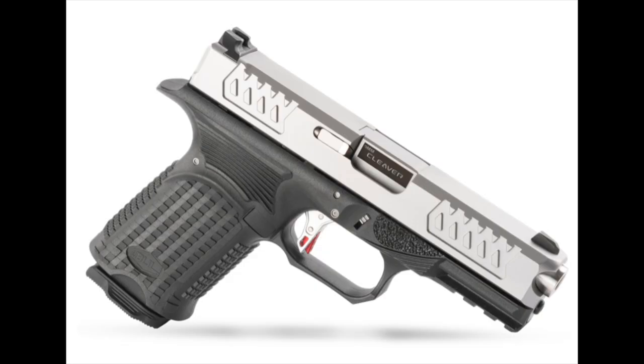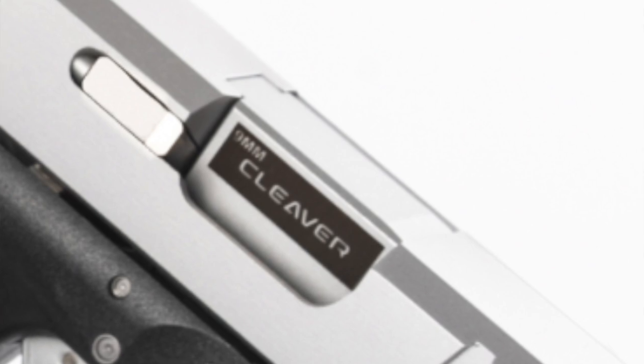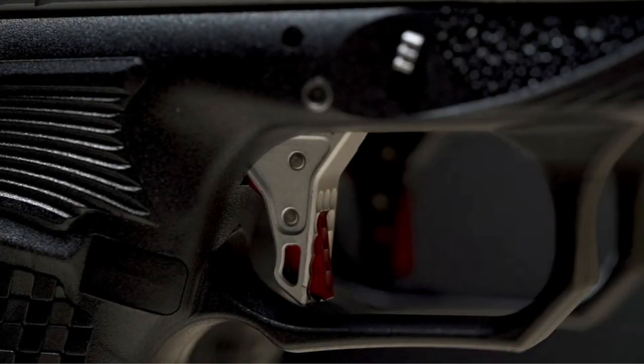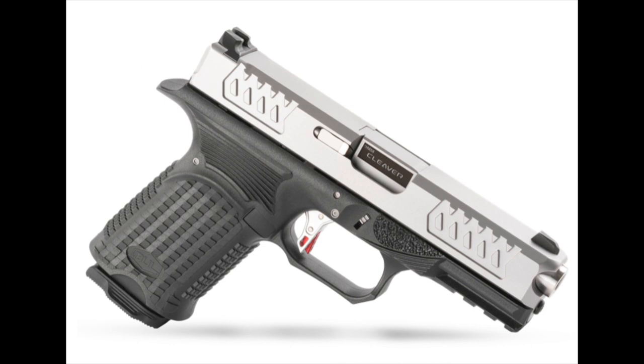Moving on: while the frames of the pistols are the same, the slides vary. The Cleaver is the most budget-friendly, with Cleaver slide serrations and a stainless steel and black PVD finish. I do like the branding on the sides of the pistols with the particular model name on the barrels — it adds a classy touch. It comes with the same three-and-a-half to four pound pull flat-face trigger as the other two models, and includes stainless steel pins and an aluminum guide rod. Steel three-dot sights come standard on the Cleaver as well as the other two models.